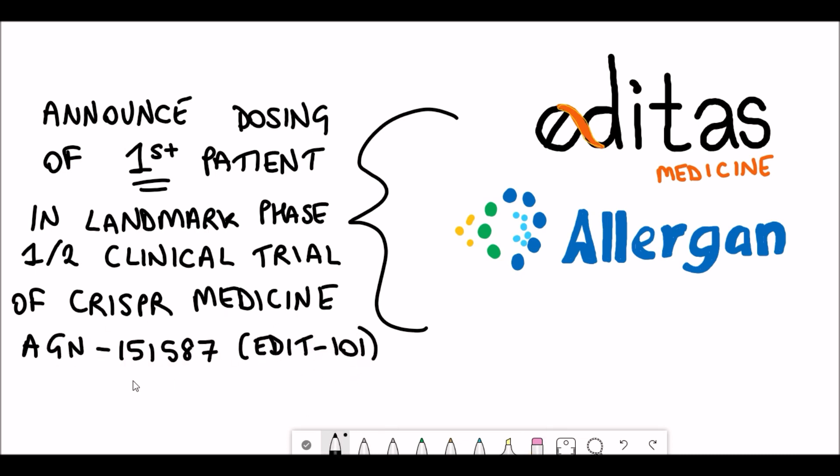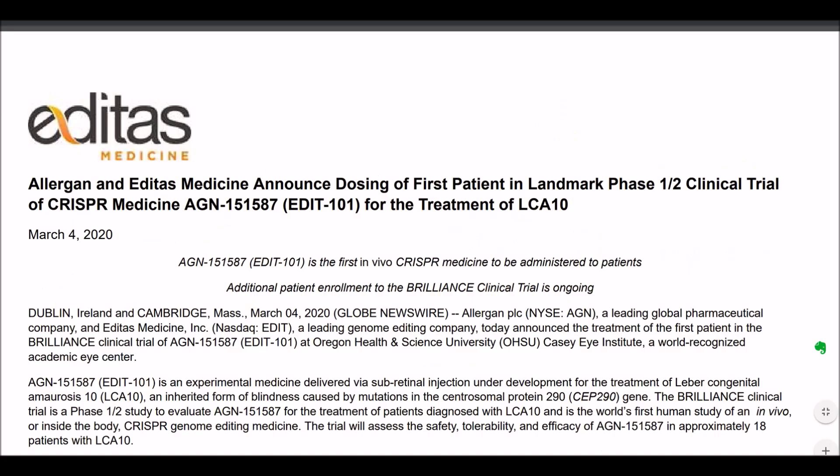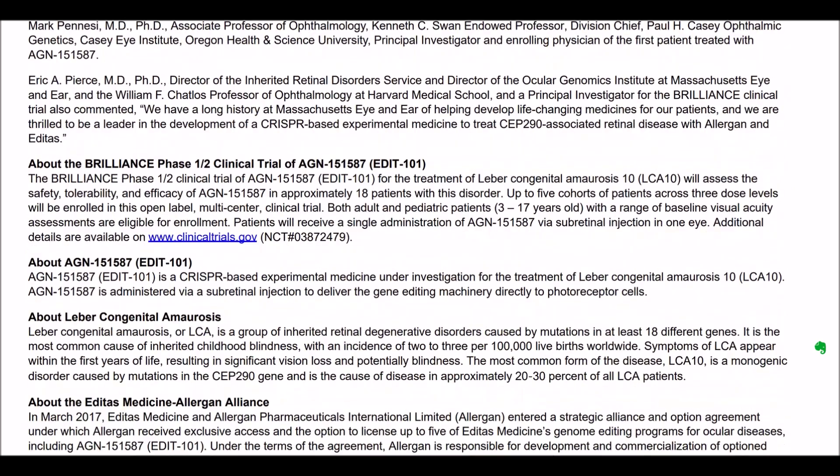Firstly, we'll mention what CRISPR technology is and why this is such a landmark study. Then we'll look at what disease they're trying to treat and how they're using CRISPR to treat it. Up on your screens is the report released on March the 4th — this is free for anyone to look at, so I'll put the link in the description.